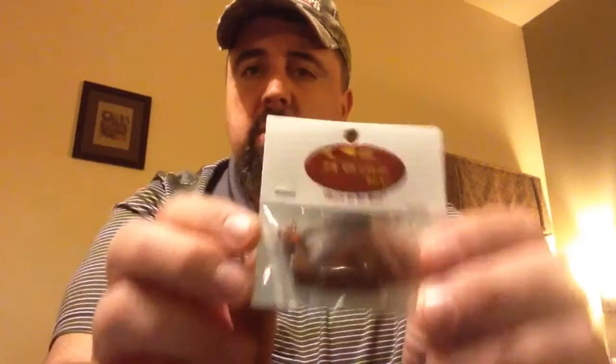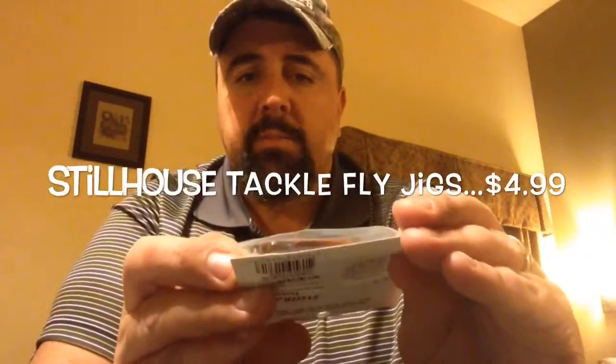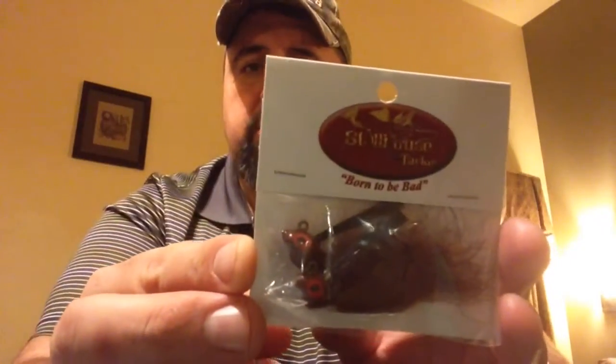Next up is a fly jig — a two-pack of fly jigs. They've got a weed guard and these are by Stillhouse Tackle. They retail as a two-pack for $4.99 — five dollars. These are hair jigs at $4.99, almost like a crawl color. I'll give those a shot too. Coming on the jigs pretty well.